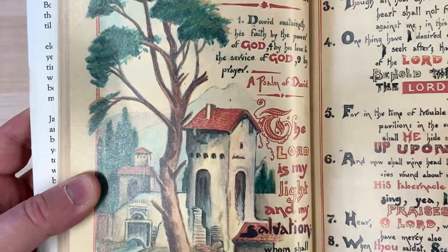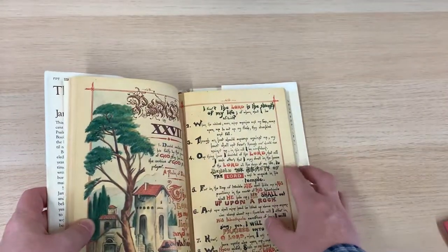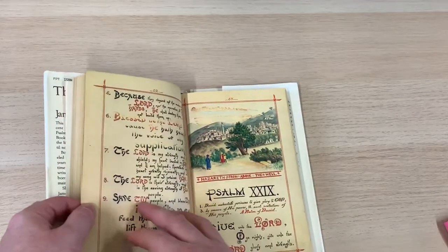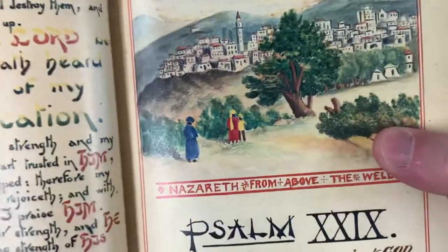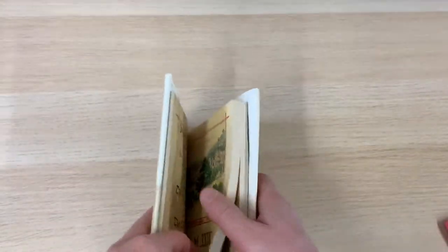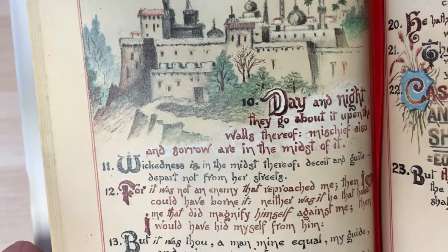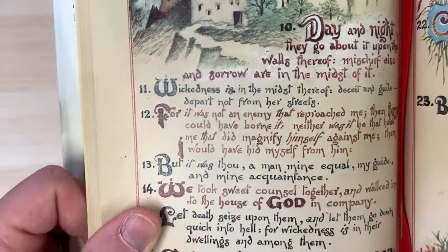There you have Psalm 27 — absolutely beautiful illustrations. I love some of these detailed cities that he draws; they really are very nice. This one I like — it's sort of a citadel, like a castle. Really, really nice.